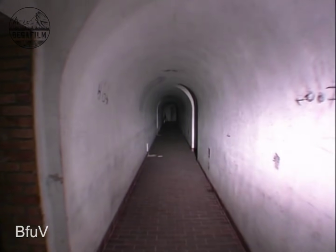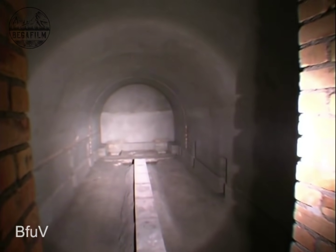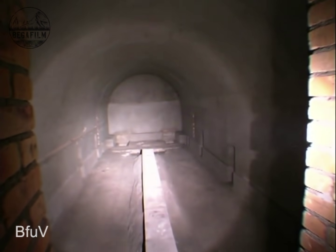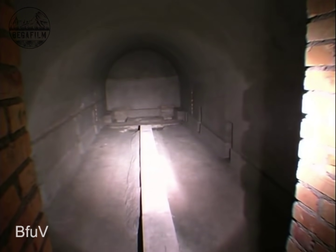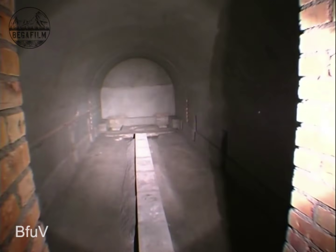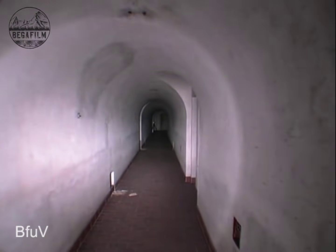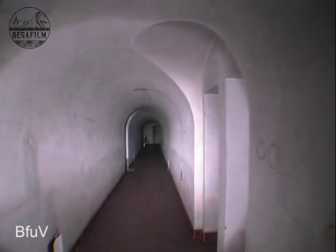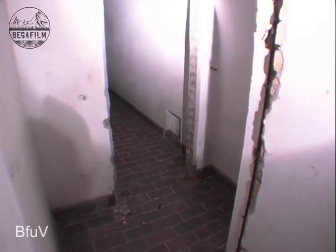We are now on our way to the pre-bunker. The first cavern on the left is the technical cavern — this is where the technical installations were located. Here on the right are the toilets. The layout is identical to that in all the other bunkers we already know. Both sides — ladies and men's rooms — are identical.